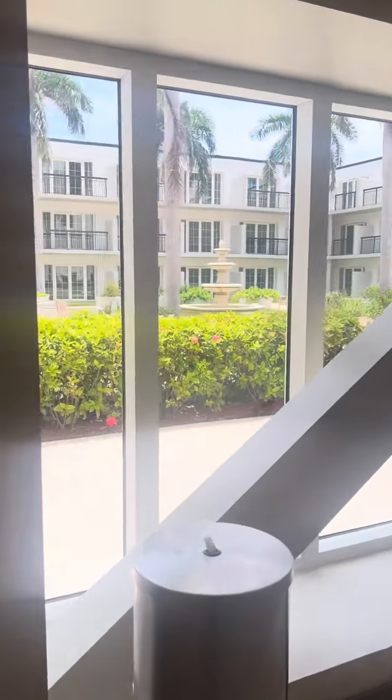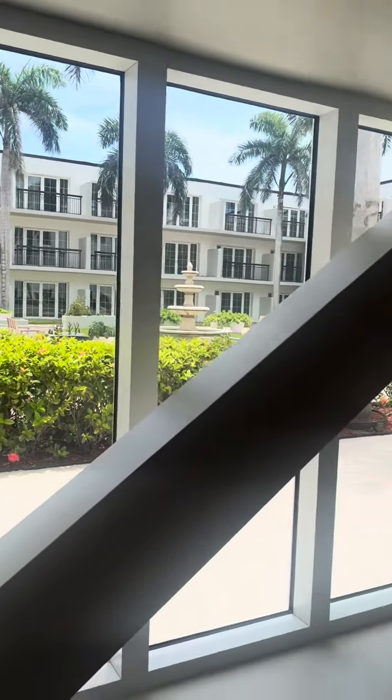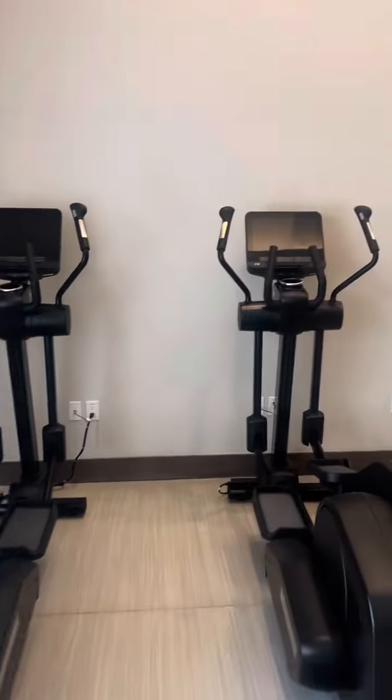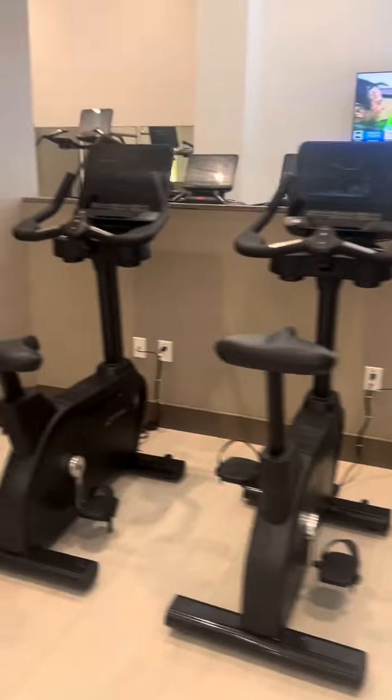They also have a view of the courtyard, so not too bad. It's not oceanfront, but it's a courtyard — I'm there to work out anyway. There's the elliptical that they have, and they have bikes, more than enough bikes.